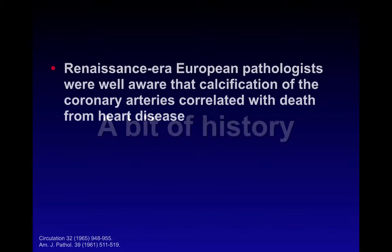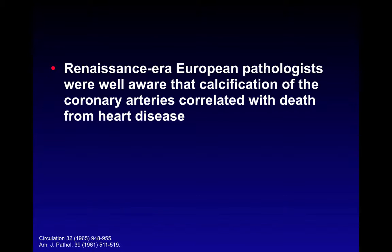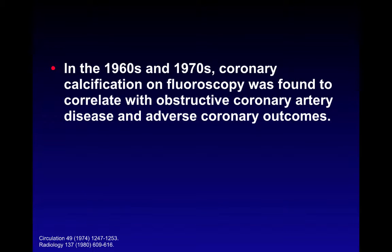A bit of history on calcium scoring. Going back to the Renaissance era, European pathologists had already noticed that calcifications of the coronary arterial system correlated with death from heart disease. It wasn't until the 1960s and 1970s when the first peer-reviewed publication with scientific data proving that coronary calcification on fluoroscopy correlated with obstructive coronary disease was made, also correlating with adverse coronary outcomes.